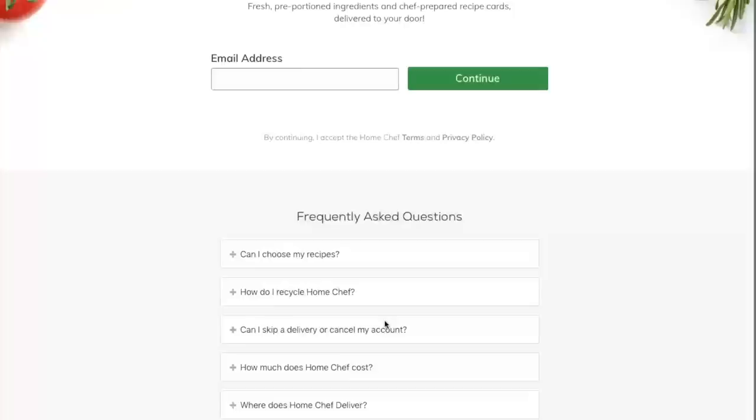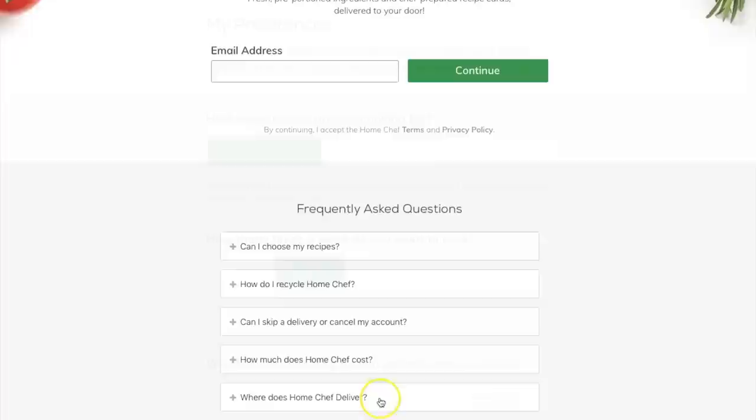Just click the red Get Started button and enter your email address on the page. It will have questions like whether you can choose your own recipes, recycling, your account questions, and how much it costs.